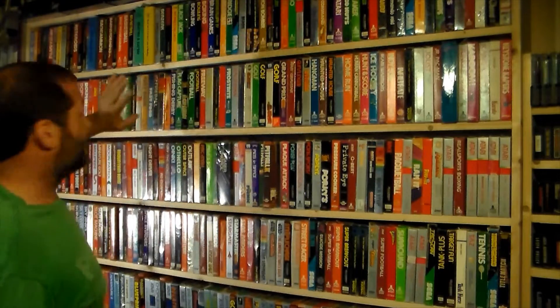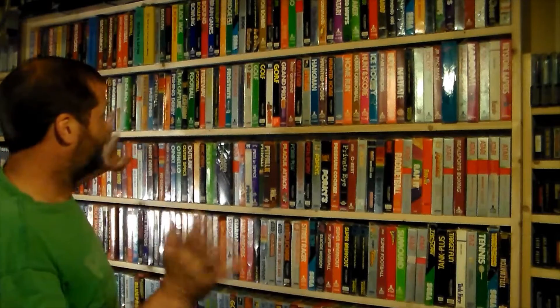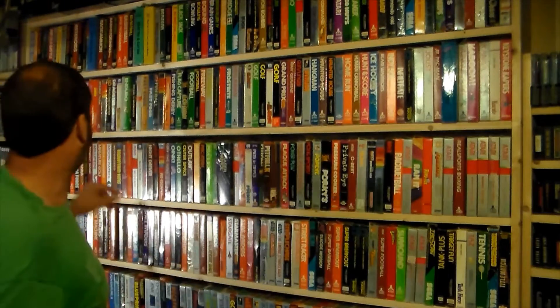There are just absolutely fantastic games up top here. Like I said, I could talk about every game — I grew up on this stuff, lots of nostalgia. I do want to mention a few specific games.